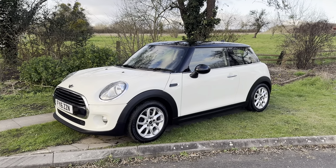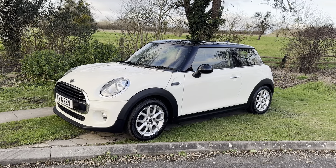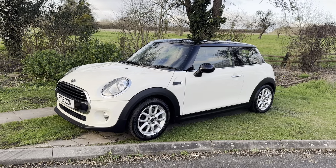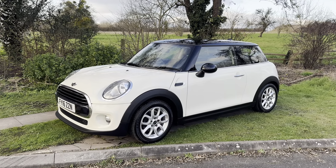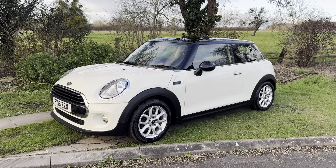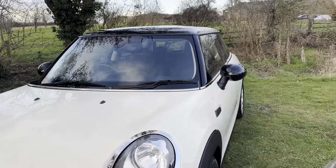Hello everybody, it's Rupert here from BMW Mini Direct with this lovely little Mini Cooper. It's petrol, it's done 40-something thousand miles — nice low mileage — it's just been serviced. It's in pepper white with 16-inch alloy wheels and it's got a black roof and black mirrors, which really complement the car.